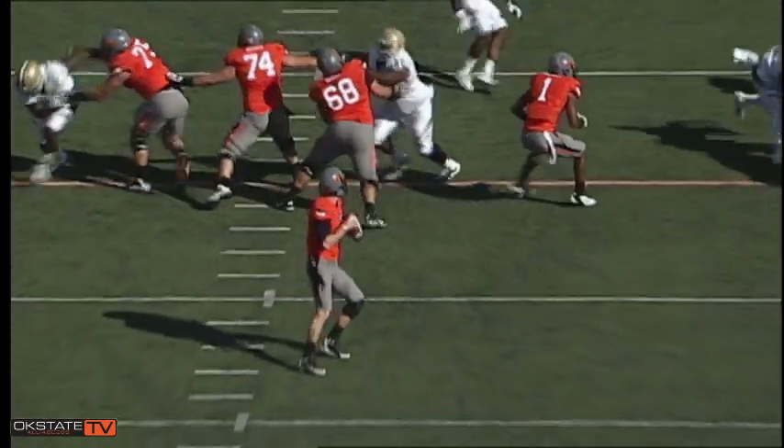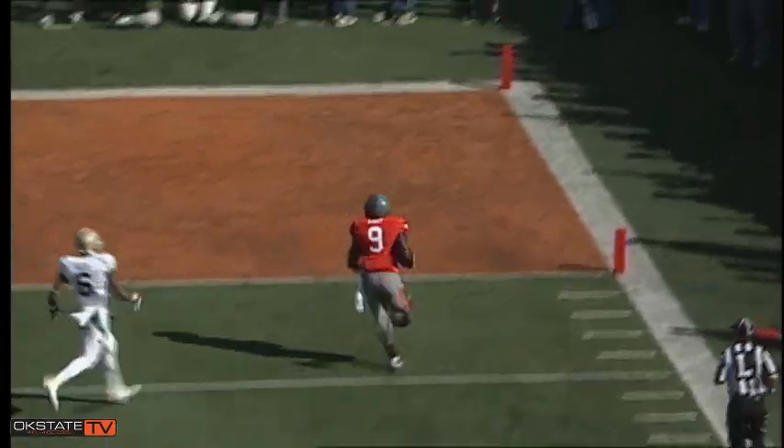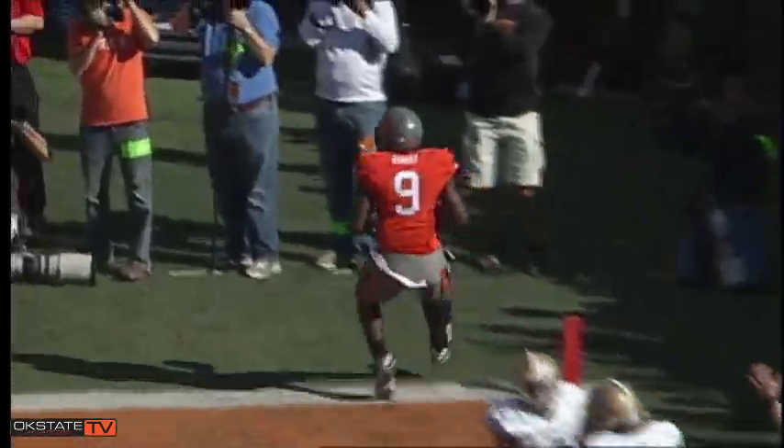First and 15 from the 18 — Wheaton fakes a handoff, back to pass, throws out right flat, caught by Kai Staley, to the 10, to the 5, and he's into the end zone!